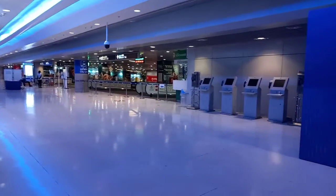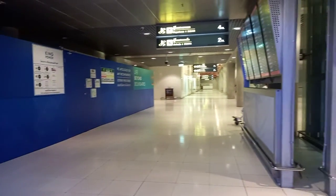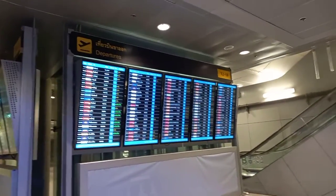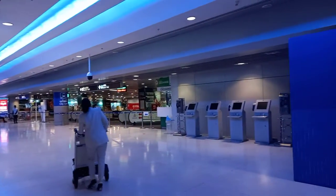Hi, I'm at the Suvarnabhumi Airport, Bangkok, Thailand. So this is the basement of the airport. When you arrive, they have the train — the Bangkok city line train station.